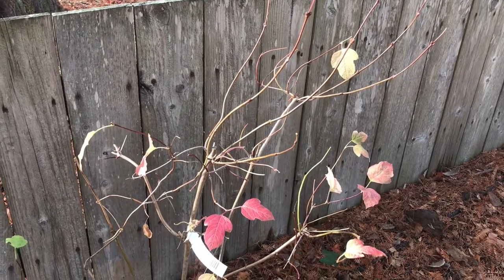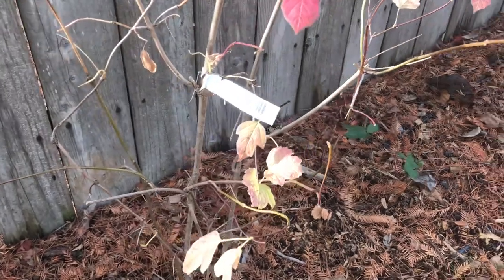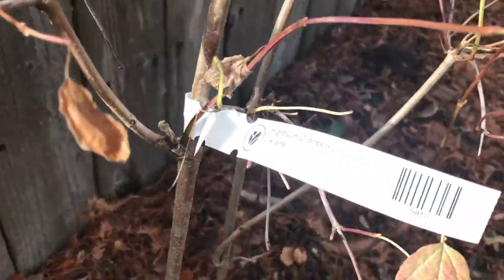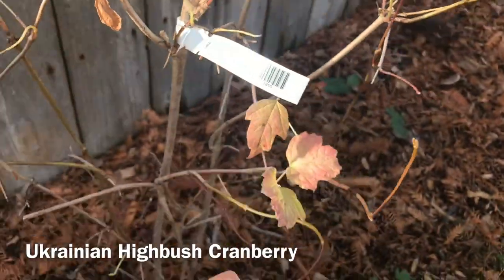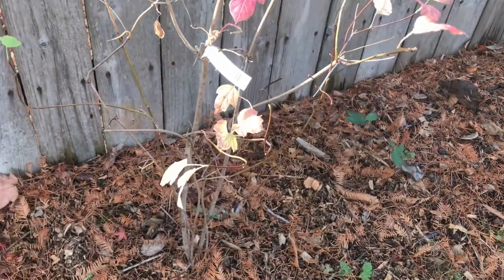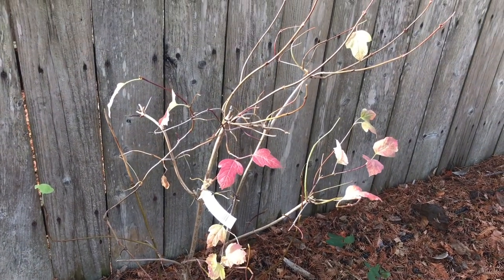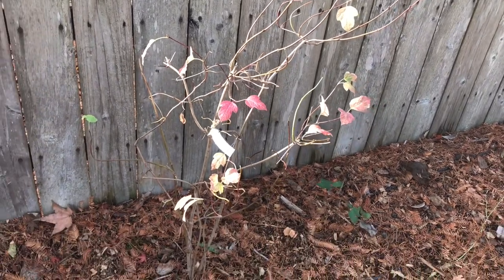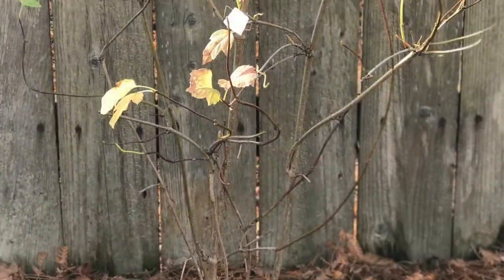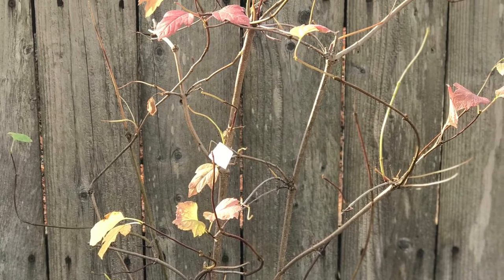So here we have the Ukraine highbush cranberry. From what I've seen on other YouTube videos, it's not an actual true cranberry. And apparently, after it ripens in September, you really have to wait until after the first frost to harvest it, or the berry is going to be really bitter. This shrub will get 8 to 10 feet tall and is hardy all the way down to zone 3 or minus 30 degrees Fahrenheit.